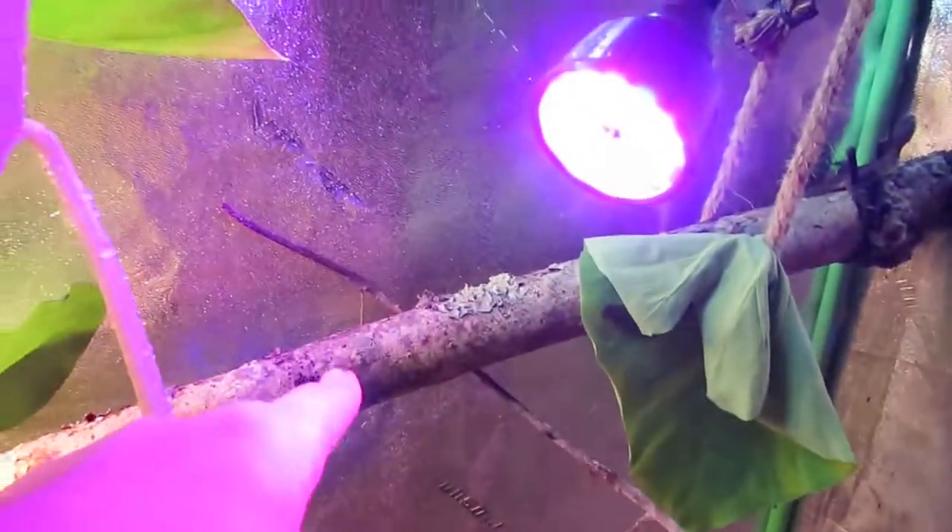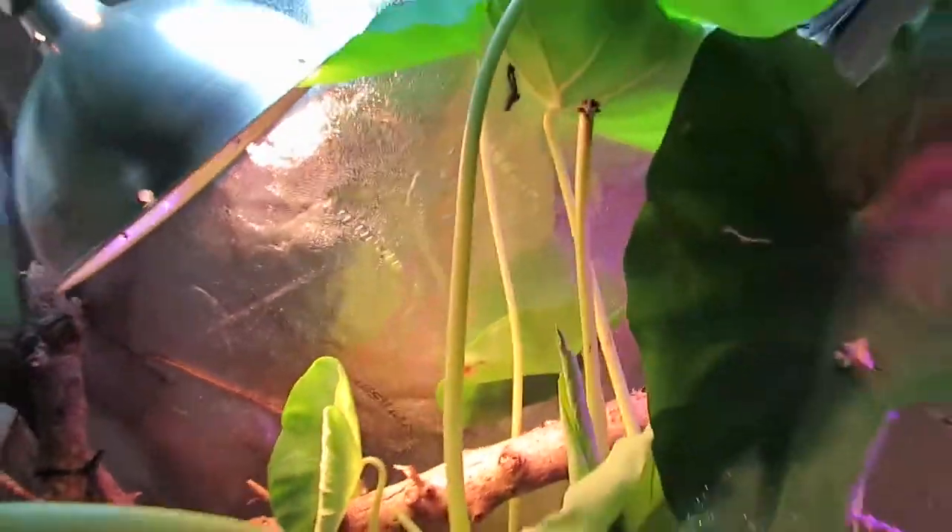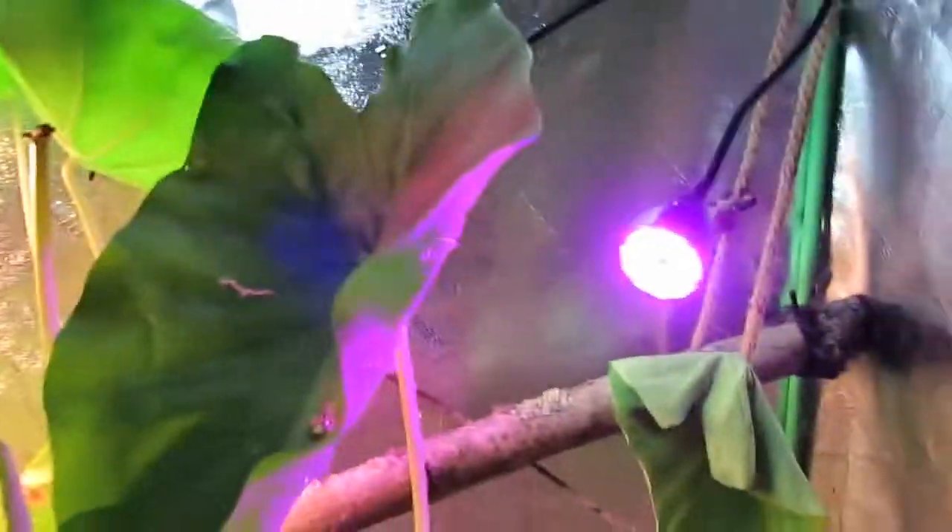She's got a 5.0 UVB, and right here where she basks is exactly 13 inches under it, which is great for her. She also sometimes comes up here and sits right under it if she wants a lot of UVB.